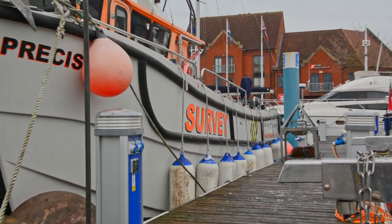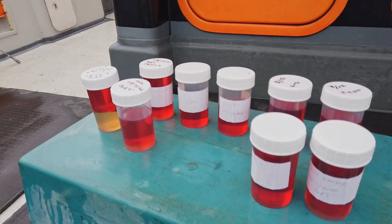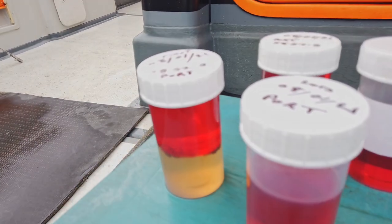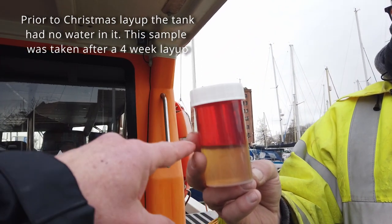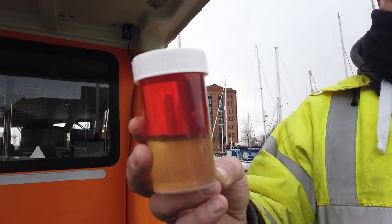Even the best run boats can suffer from Diesel Bug. This skipper takes regular fuel samples and makes sure his tanks are always full after every run, ready for the next. Where you've got the water and then the fuel — that boundary layer there is where the bug lives. And it has it in that tank.